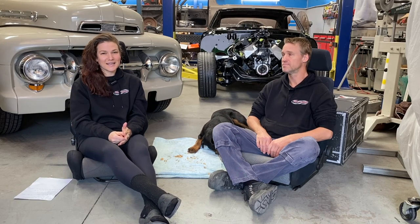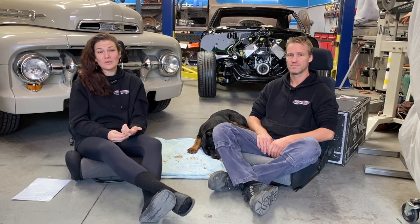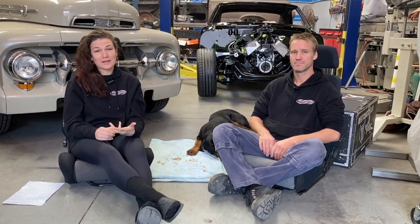Welcome back to Pro Shop! It's Pete here with Anika and Barney, and in this video we are updating you on the ice bath and answering all the questions that you guys have been commenting.